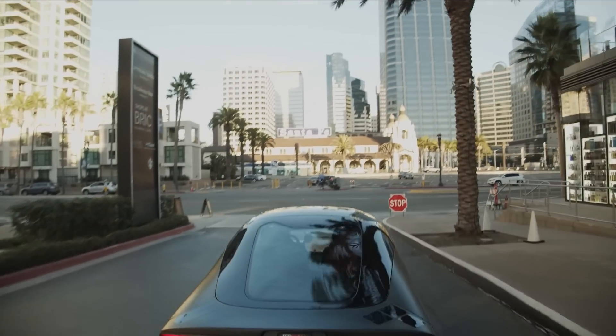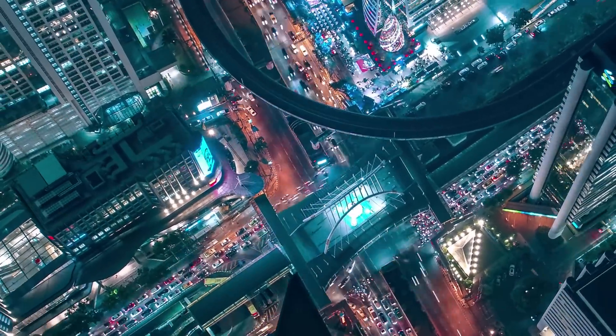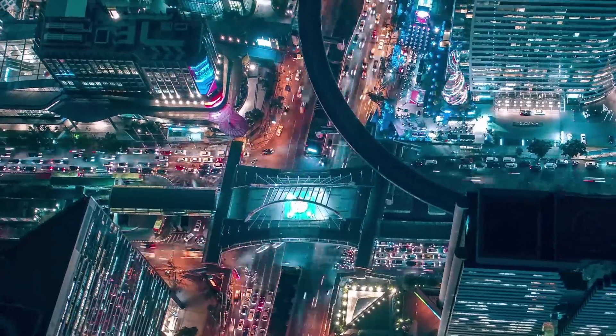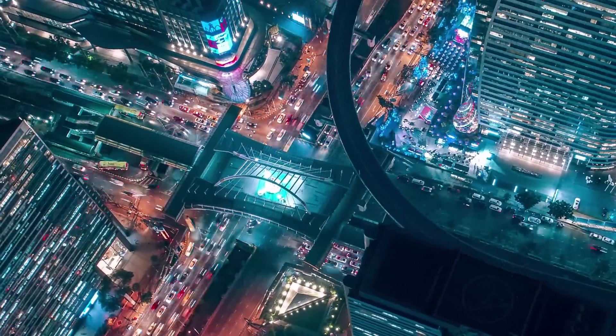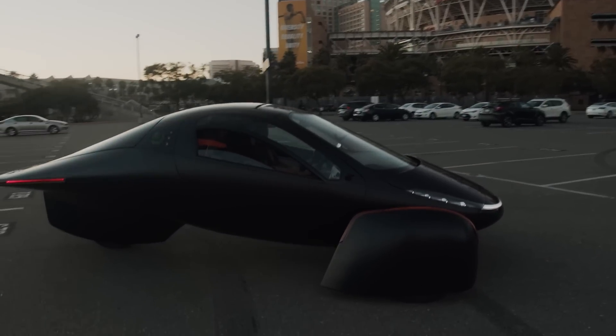Before we start, I have to mention that there is currently no standard definition for what a solar electric vehicle is. Any electric vehicle that has a solar panel stuck on somewhere can currently claim to be a solar electric vehicle. Personally, I have my own definition which I use as a baseline to compare solar electric vehicles going forward.